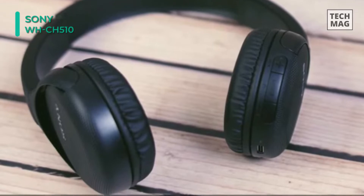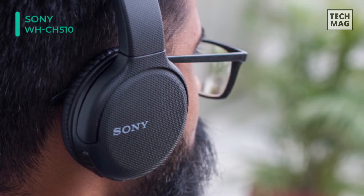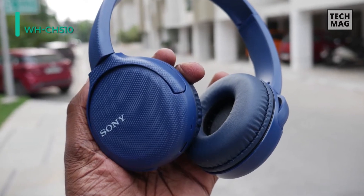If you pair the WH-CH510 headphones with your smartphone, you can also utilize the built-in mic for hands-free calls. The built-in mic can also be used with your smartphone's voice assistant by double pressing the play button, giving you access to asking your device questions, getting step-by-step navigation, playing media, setting reminders, and much more.